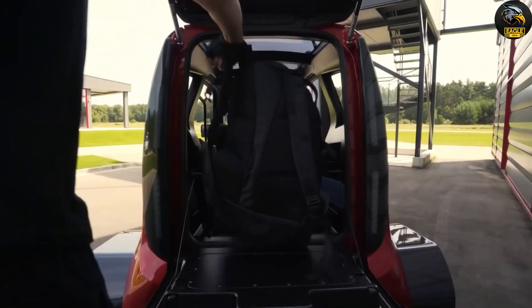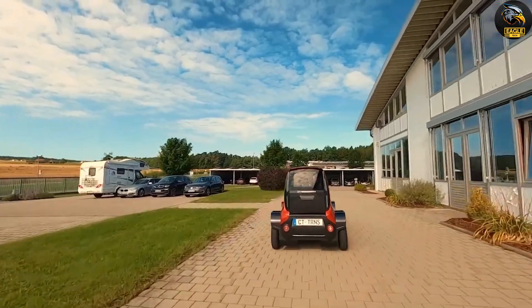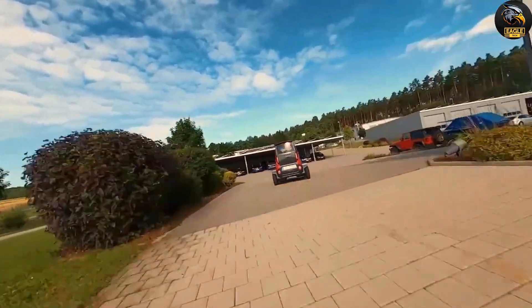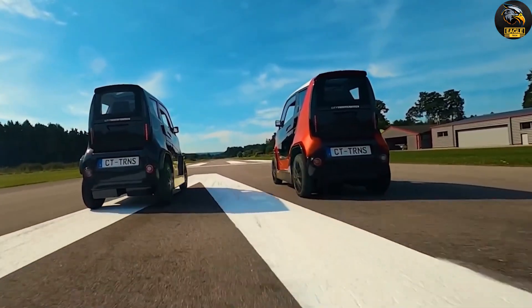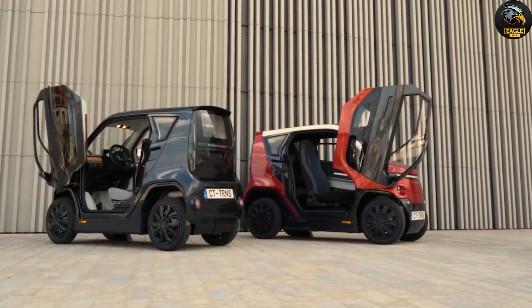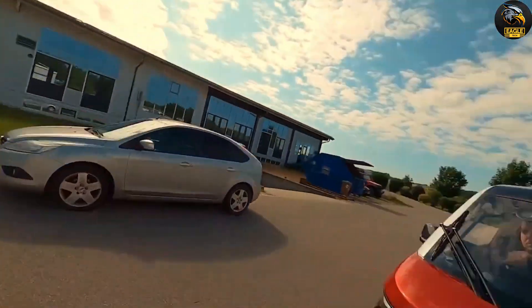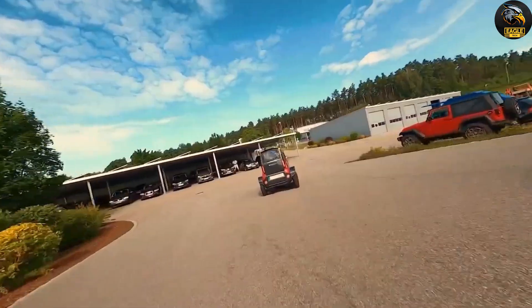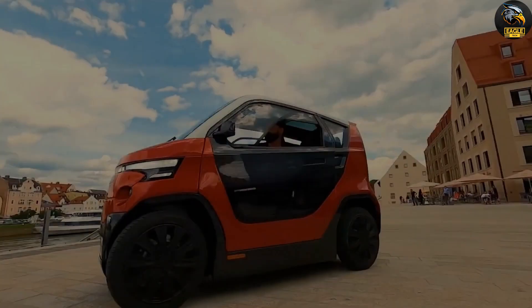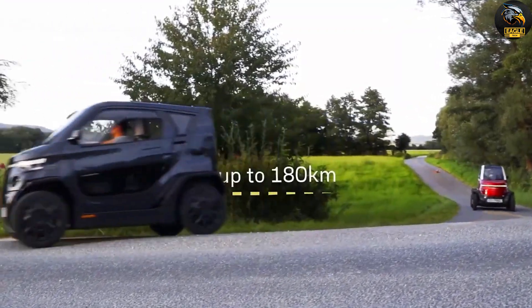What truly sets the CT2 apart is its transforming capability. In city mode, it's just 1 meter wide, making it easy to squeeze into tight parking spots — imagine fitting four CT2s into one standard parking space. Switch to performance mode, and the car expands to 1.4 meters wide, offering enhanced stability and confidence at higher speeds. Designed with both comfort and efficiency in mind, the CT2 features tandem seating that maximizes space without sacrificing comfort. It's the ultimate city car for navigating urban environments with ease.